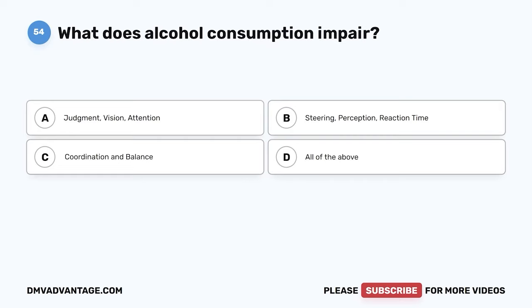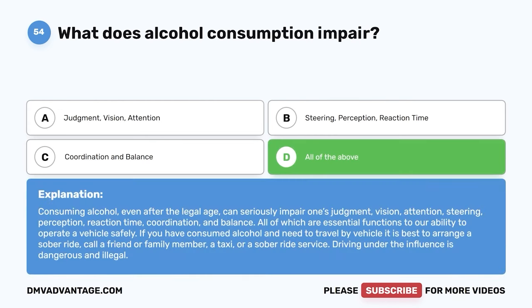Question 54. What does alcohol consumption impair? The correct answer is D: all of the above — judgment, vision, attention, steering, perception, reaction time, coordination, and balance, all of which are essential functions for operating a vehicle safely. If you have consumed alcohol and need to travel by vehicle, it is best to arrange a sober ride — call a friend or family member, a taxi, or a sober ride service. Driving under the influence is dangerous and illegal.